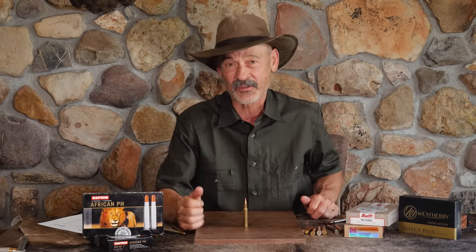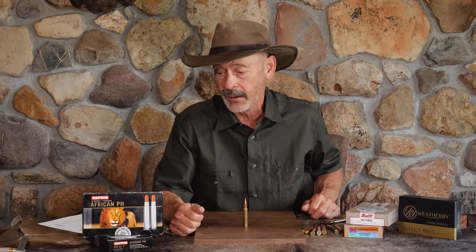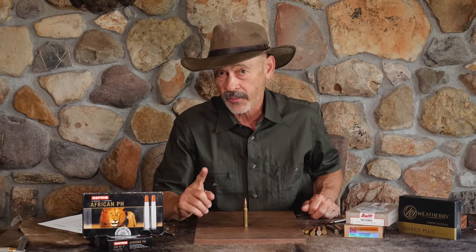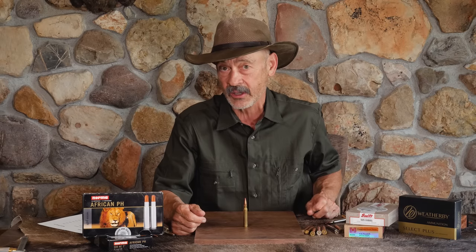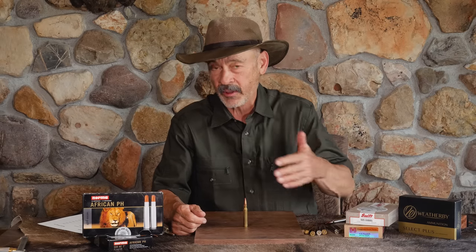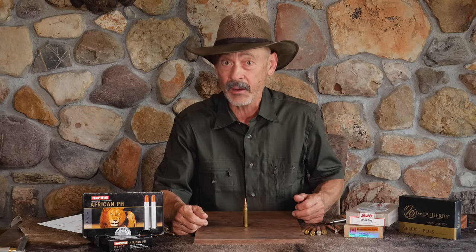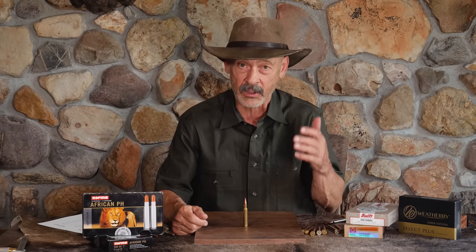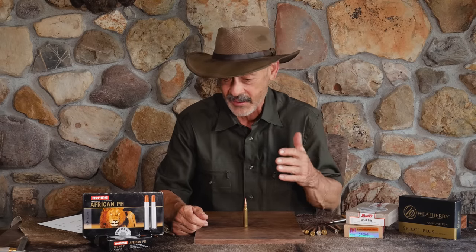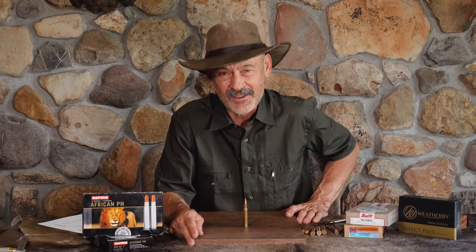This is Ron Spomer. Thank you for watching. Let me know what you think the best moose cartridge is. And do consider the rifle you're going to carry, because you've got to cover some significant distances up there — slogging through swamps or going up some pretty high mountains in moose country. You might not want to carry a 10-pound rifle when one that works well at six pounds is available. That might be a topic for another presentation. In the meantime, aim for precision — shoot straight.